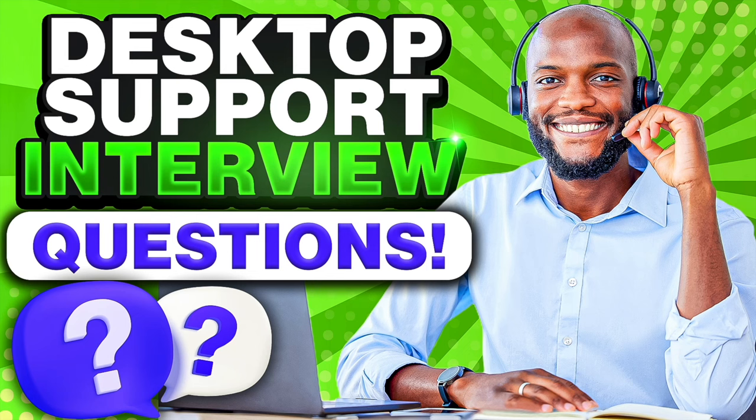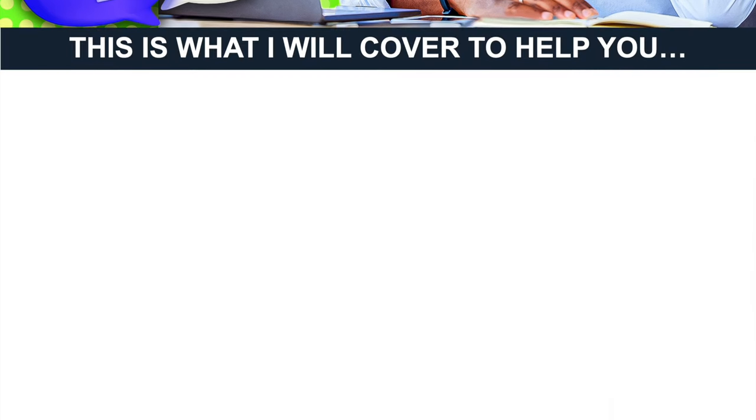Hello there. My name is Richard McMunn from the interview training website PassMyInterview.com. In this tutorial, I will teach you how to pass a desktop support interview. If you are applying for any desktop support worker, analyst or technician position with any organization whatsoever, make sure you stay tuned, because I promise to help you pass your interview at the very first attempt.